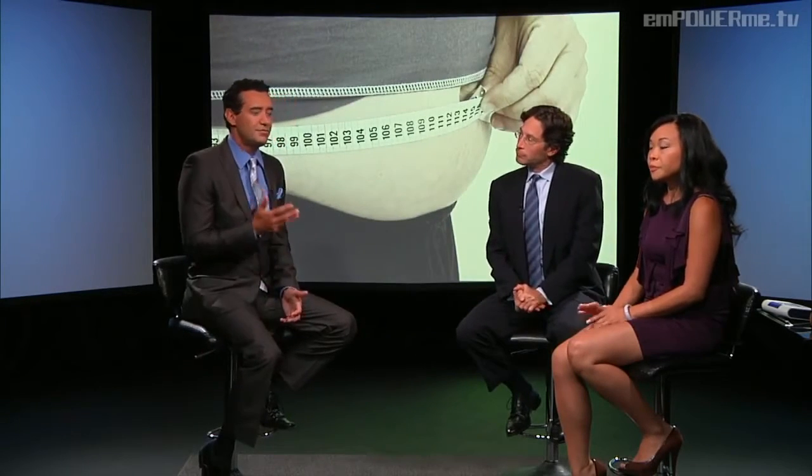Dr. Lee is talking about how it's very important, in addition to learning about diet and exercise, to know about your metabolism — how much you're actually taking in and how much you're putting out. That's a pretty basic idea, but it's important to take the history to get the right diet and exercise plan, which needs to be individualized. Exactly.